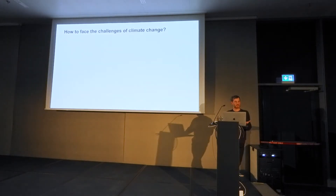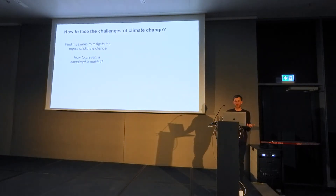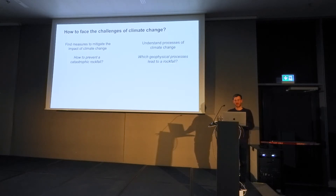So how can we face these challenges? On the one hand, we need to find measures to mitigate the impact — in our case, how can we prevent such a rock fall from turning into a disaster? On the other hand, we need to understand the underlying processes to be better prepared in the future. For our scenario, this means understanding which geophysical processes lead to a rock fall.